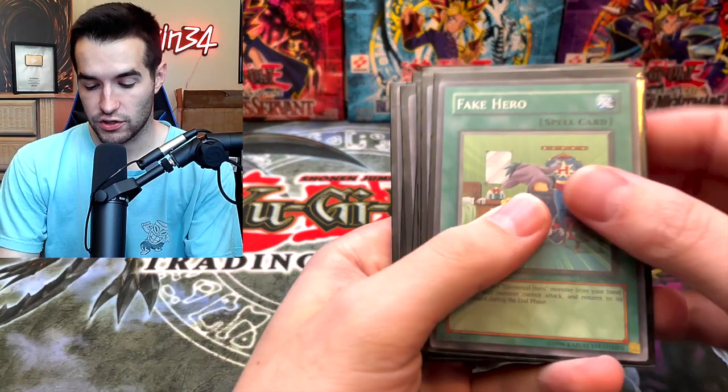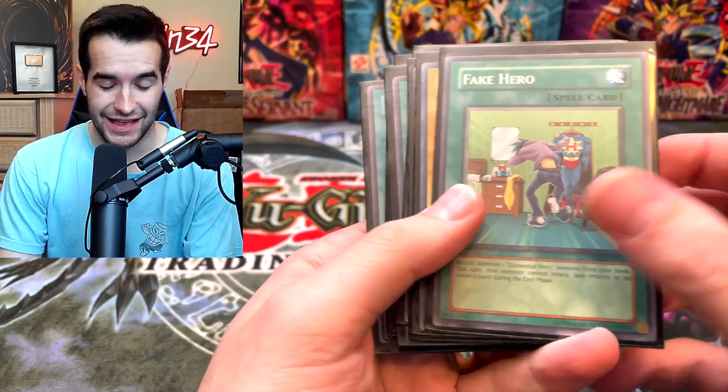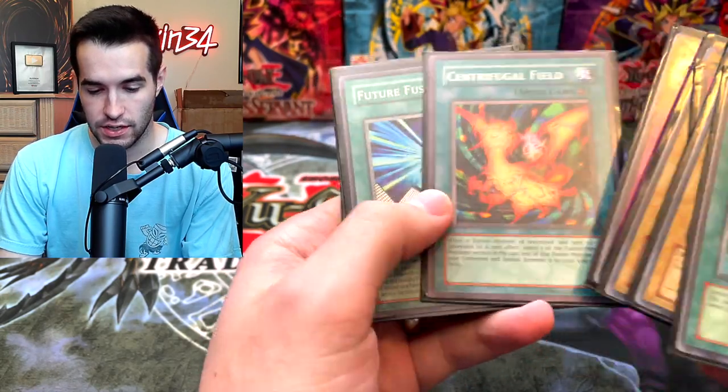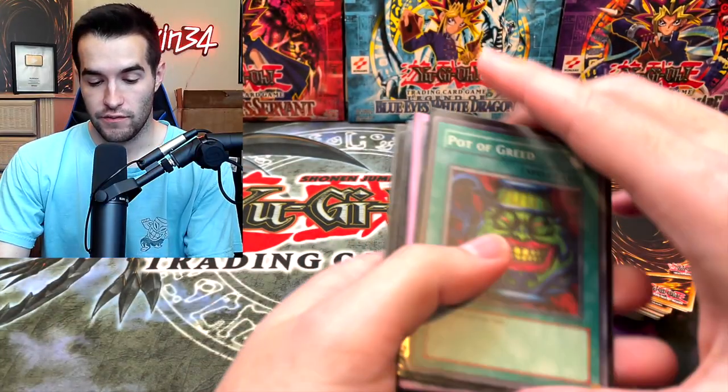Starting off, we have commons that are sleeved up. That's not a good start. We have a bunch of commons — Hero Barrier, Future Fusion, Clayman. Oh my gosh, I think we got scammed. That's a good start — a bunch of commons, very good start.